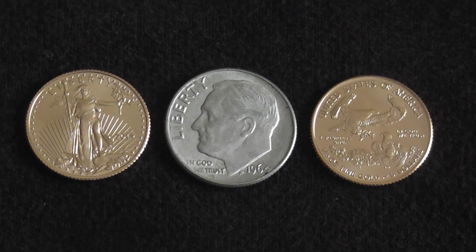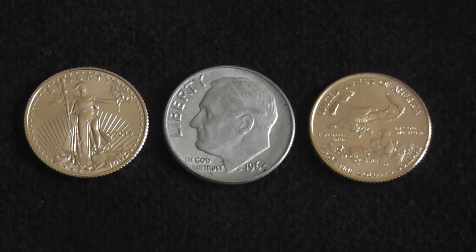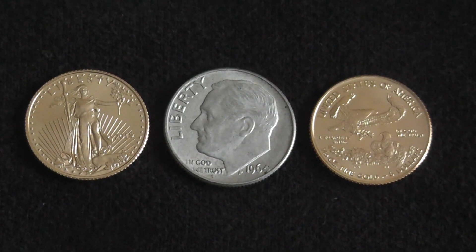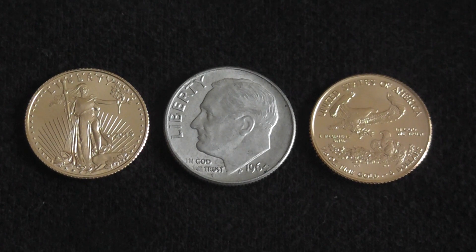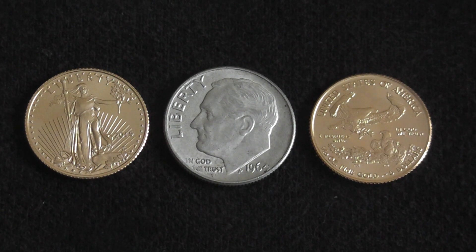There are two C words that will cost you money every time, and it's not what you're thinking. It's collector and convenience. If you want to call yourself a collector, that's fine. There's a series I'm collecting that I'm paying secondary market prices for.